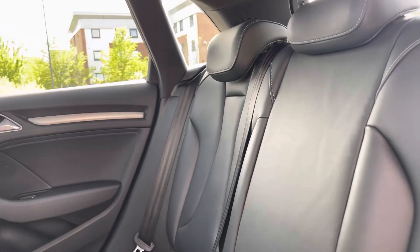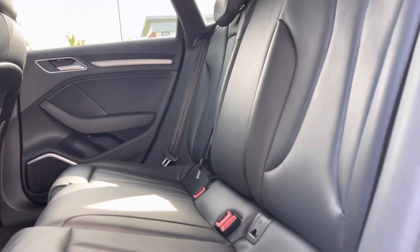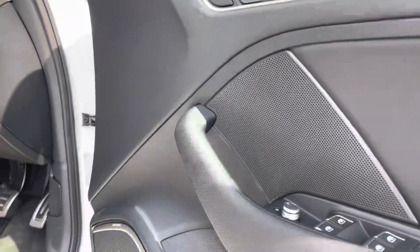Heading on to the interior, in the back we have the three full-sized seats with ISOFIX points on the outside too. The seats are black leather with the front two being S-Line embossed and heated, adding comfort and luxury.